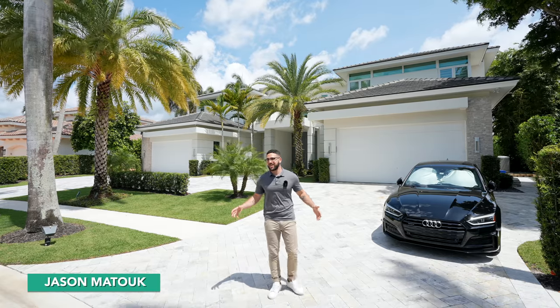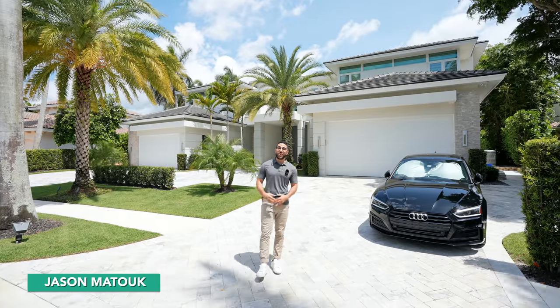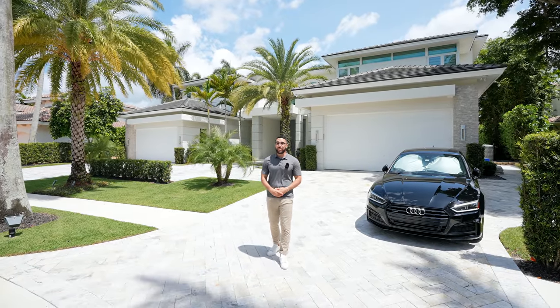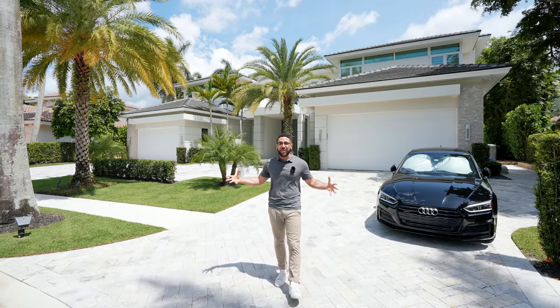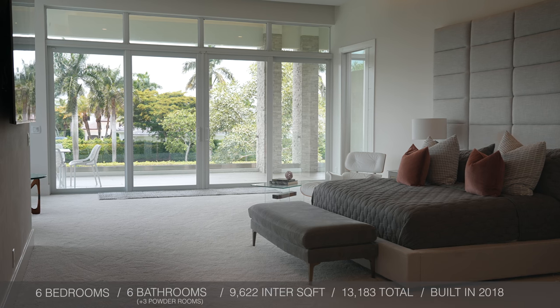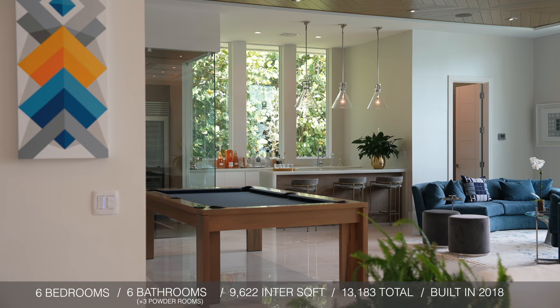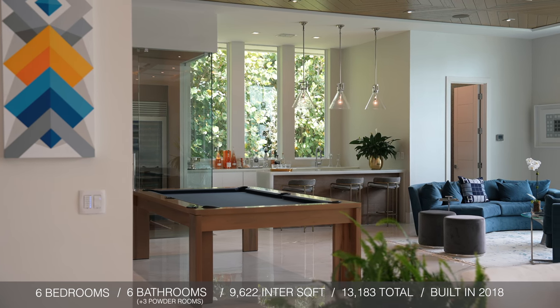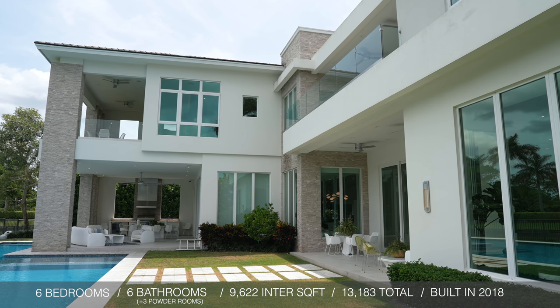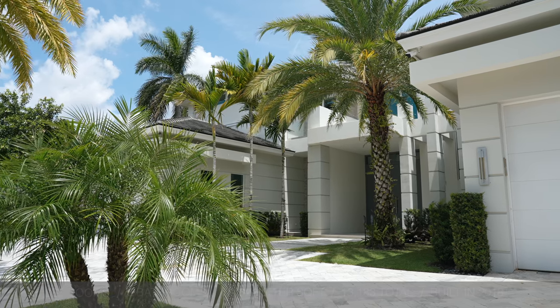Hey everyone, welcome back to the channel. It's Jason Matuk, and I'm here with another luxury home tour. Today I brought you to Boca Raton — you can hear the beautiful birds chirping on this sunny South Florida day. I'm going to be showing you this six bedroom, six bathroom, three powder room, 9,622 square feet interior, with a total square footage of 13,183 square feet. This house was built in 2018.